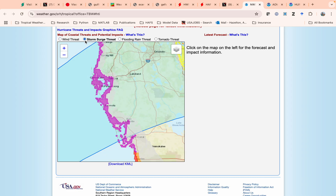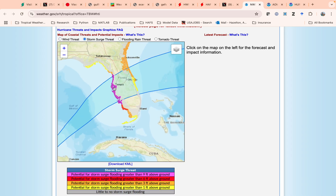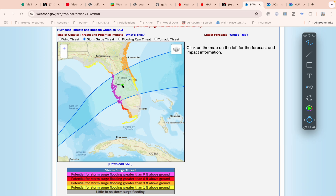Looking at the storm surge, there's potential for nine feet or more with even higher amounts possible. But again, this is going to be very sensitive to where exactly the storm makes landfall. If it comes in on the north side, you probably get big surge over this whole area. If it comes in a little further south, the surge peak shifts to that region. It's going to be hard to know exactly where until we get a little bit closer to landfall tomorrow.